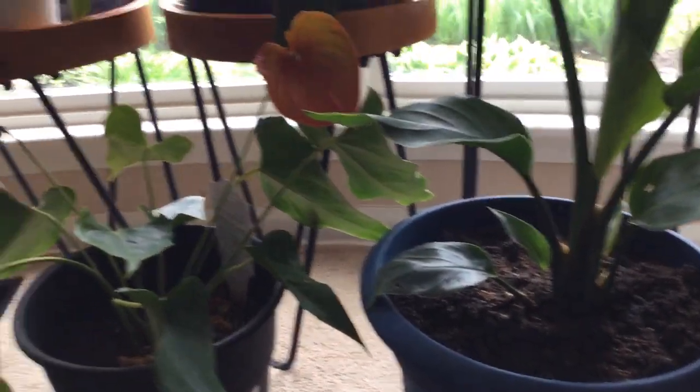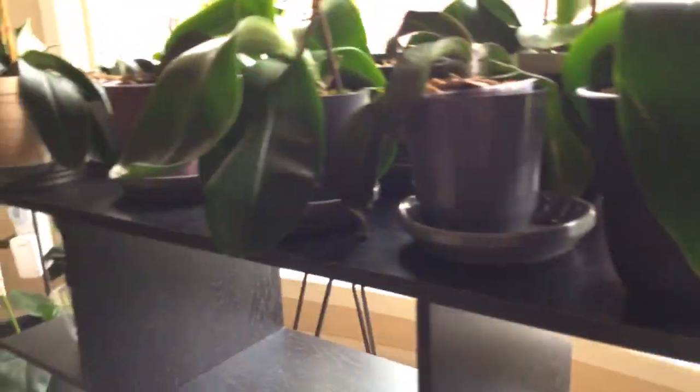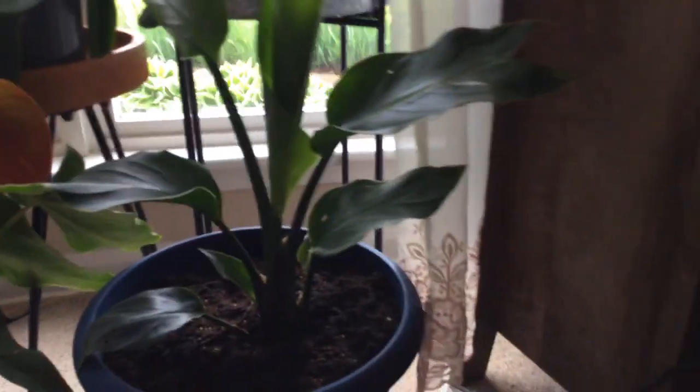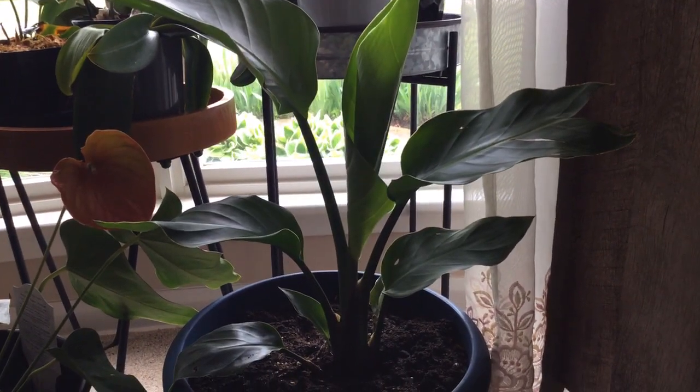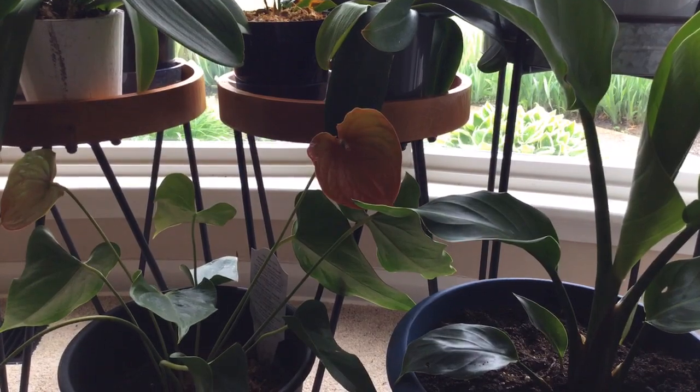So I have a lot of plants inside — these are my indoor plants. I have one bonsai also here. And I also have a bird of paradise. I bought this last Friday.